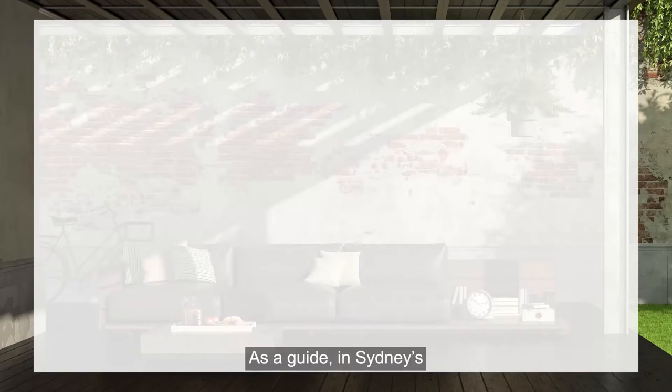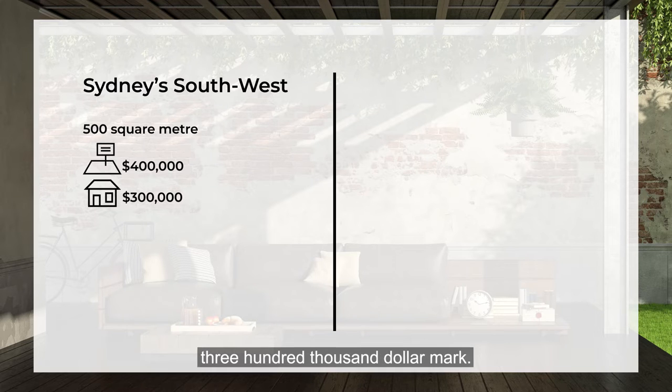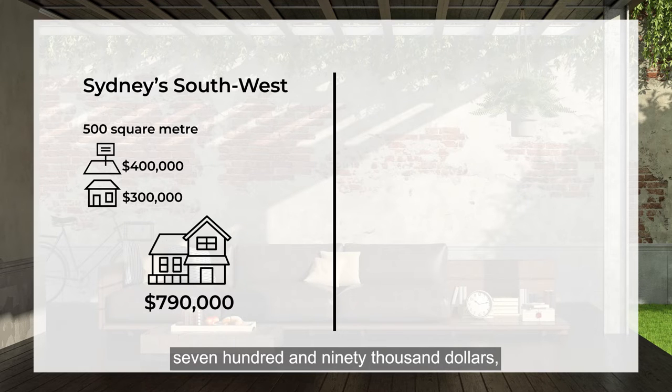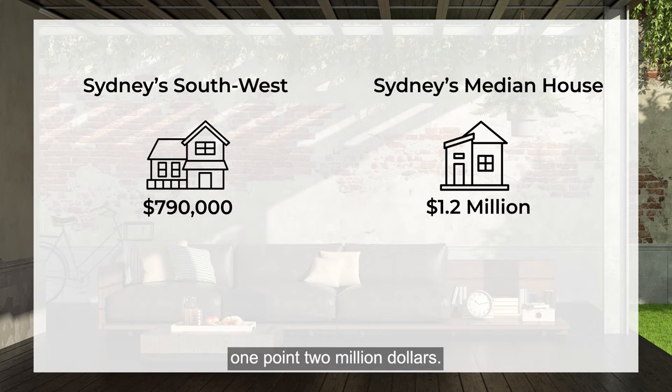Both options could be a very affordable way to enjoy the benefits of a new home. As a guide, in Sydney's South West there are 500 square metre lots starting at just under $400,000, with house packages from around the $300,000 mark. So if you buy a house and land package of say $790,000, that's nearly $400,000 below Sydney's median house value of nearly $1.2 million.